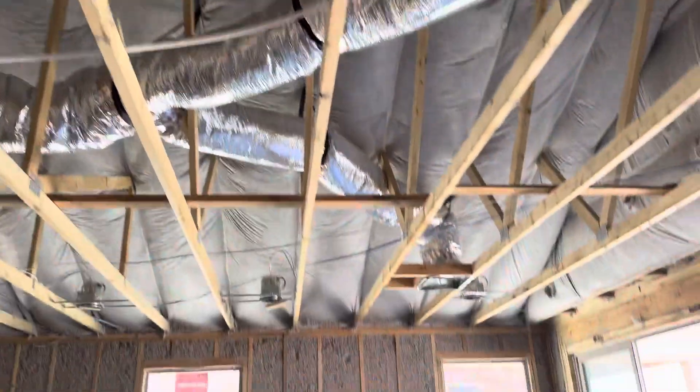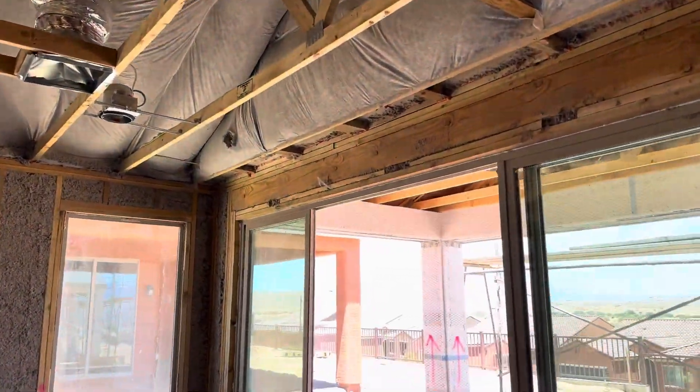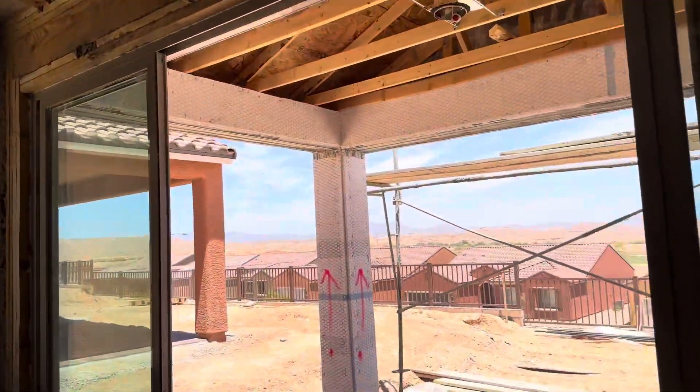We do our insulation up on the roof lines, which really helps out with insulation purposes.